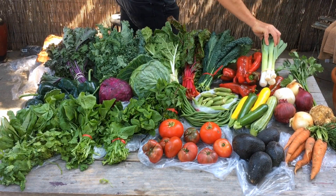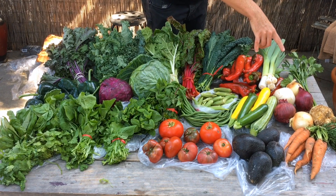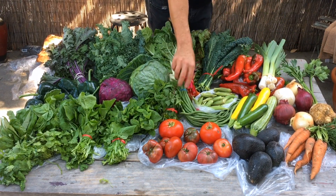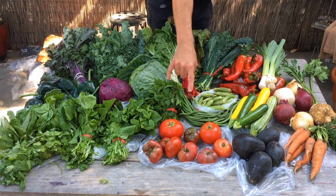Over here we have some leeks, all of my white, yellow, and red onions. This is celery root. Squashes, long beans, carrots, avocados and tomatoes.